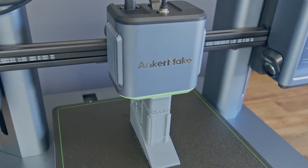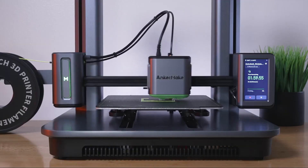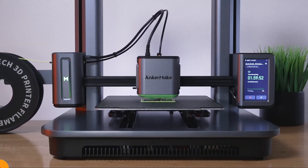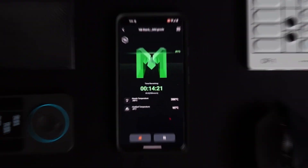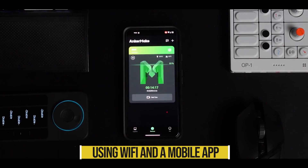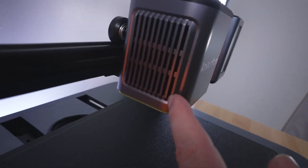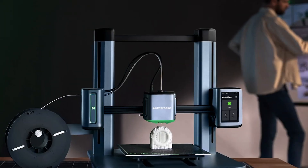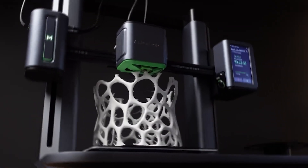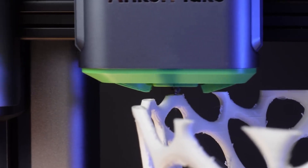The AnkerMake M5 is one of the easiest-to-use 3D printers on the market. It has an automatic bed leveling system, a filament break detector, a built-in camera that can tell when a print is going wrong, and the ability to monitor your prints remotely using Wi-Fi and a mobile app. However, it has a few drawbacks, such as loud cooling fans, the need to use Anker Slicer for both Wi-Fi and print monitoring, and hybrid-sized nozzles that can only be purchased directly from Anker.